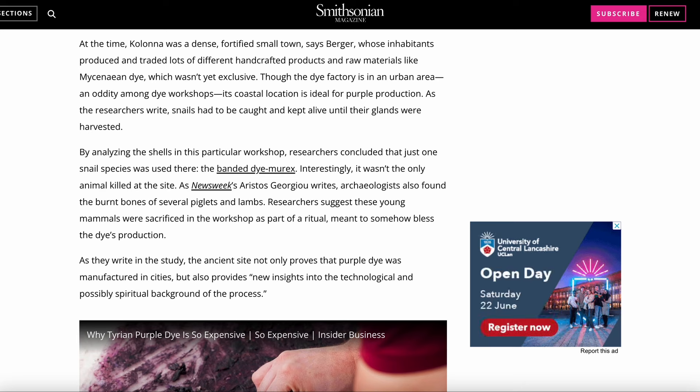Interestingly, it wasn't the only animal killed at the site. As Newsweek's Aristos Georgiou writes, archaeologists also found the burnt bones of several piglets and lambs. Researchers suggest these young mammals were sacrificed in the workshop as part of a ritual meant to somehow bless the dye's production. As they write in the study, the ancient site not only proves that purple dye was manufactured in cities, but also provides new insights into the technological and possibly spiritual background of the process.